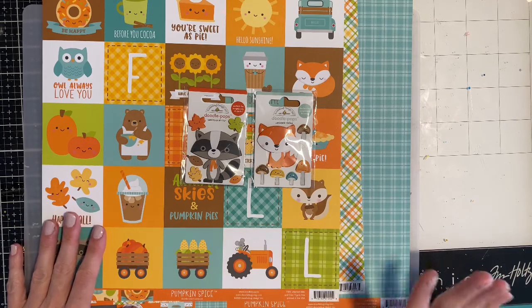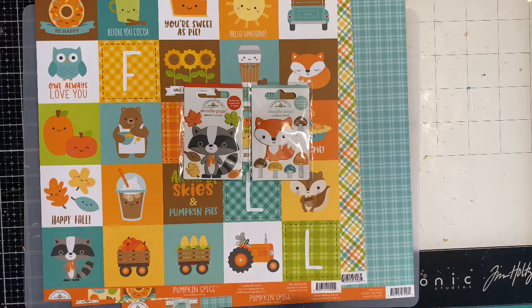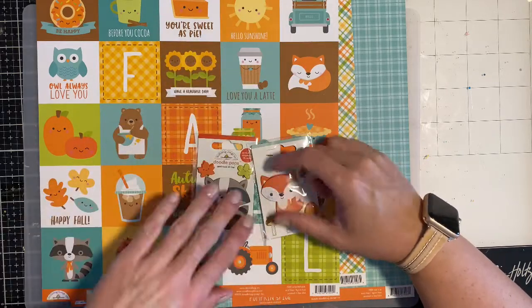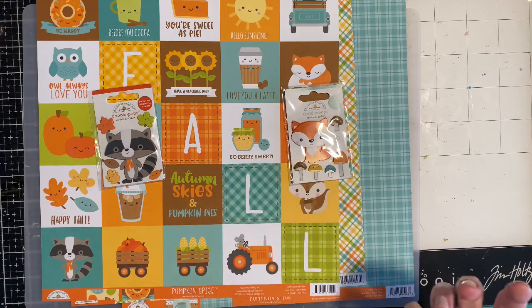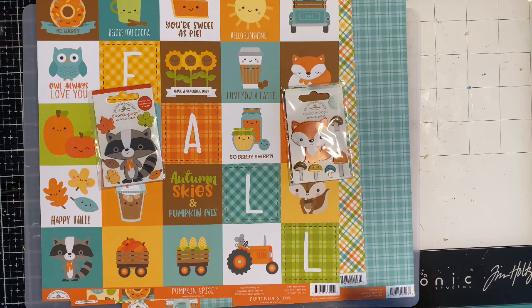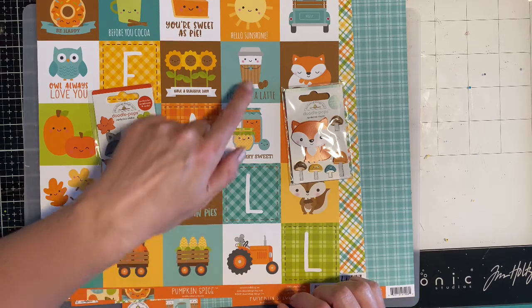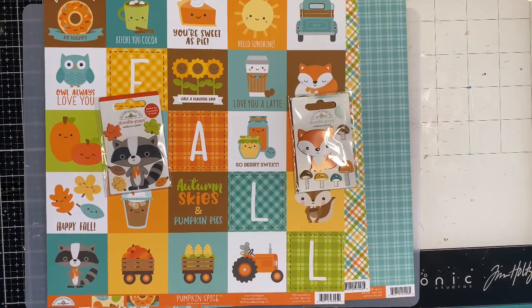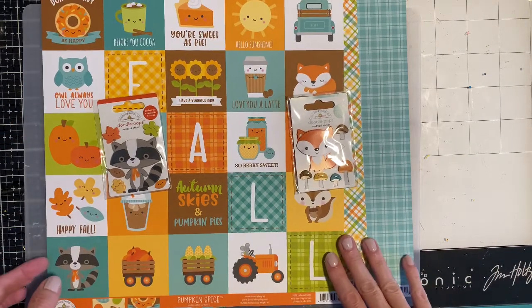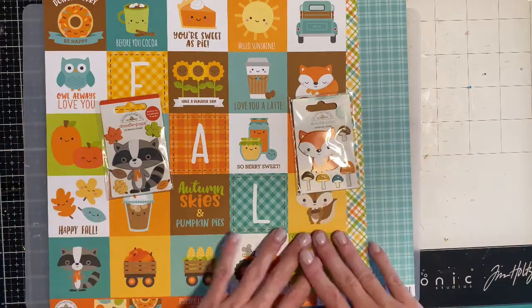That being said, I absolutely love some of their patterns that don't have faces on them. That's what I have a hard time with — the faces put on things that shouldn't have faces. Like, I think this would be super cute without the face. Same with that one. Do we need the faces? For me, no. But some people really enjoy them and do a great job with them.